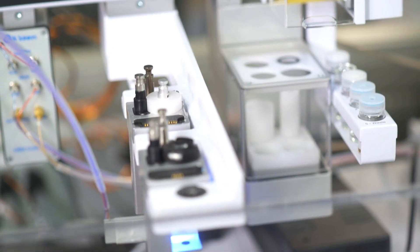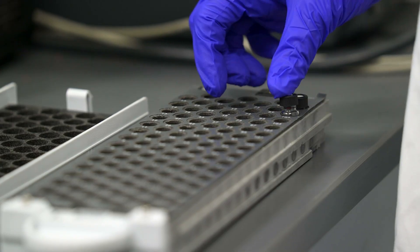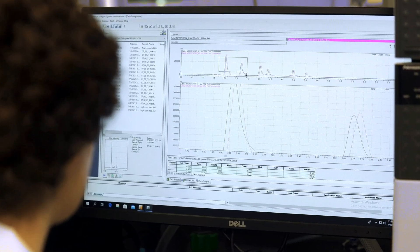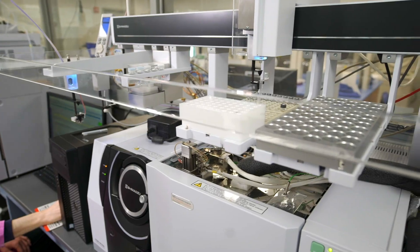Using our instruments, we can study the aerosols generated from electronic cigarettes. Students can use gas chromatography mass spectrometry to analyze and quantify the nicotine and other harmful components emitted.